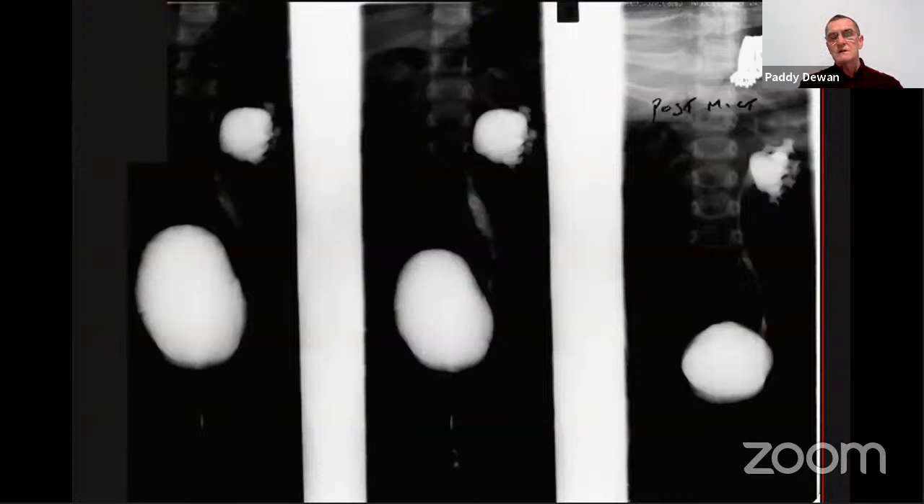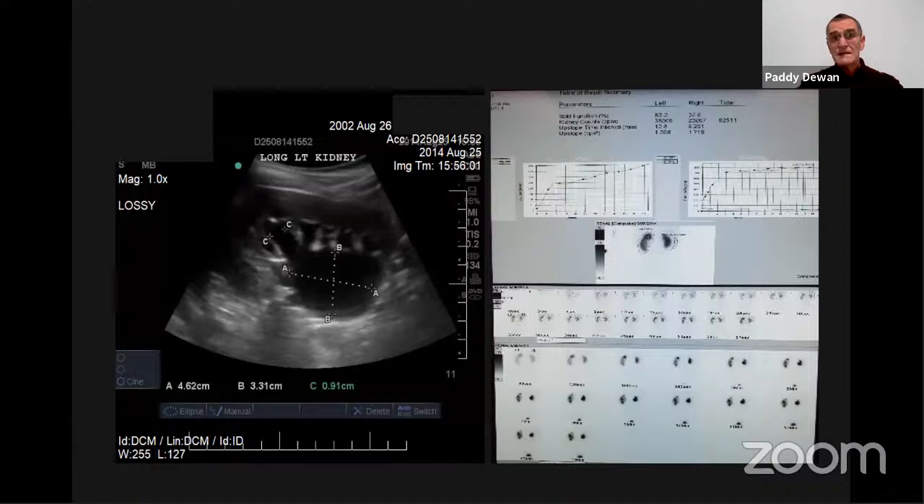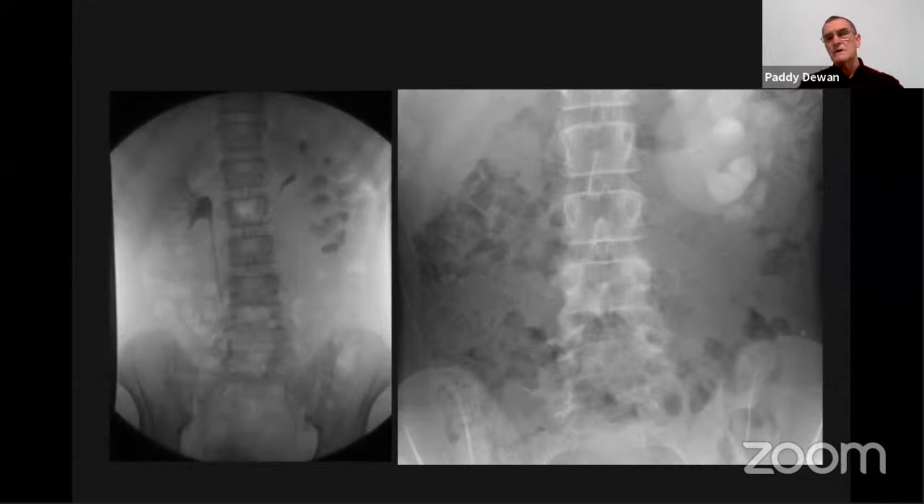Coming back to a case: the focus from the generalist managing this girl was on vesicoureteric reflux, with nuclear medicine studies — only DMSA, not MAG3. She presented in 2005 at age two; in 2006 she had very good functioning left kidney with no suggestion of obstruction. She then presented in 2014 with recurrent UTIs; people had missed intermittently increased dilatation of the lower pole, and she had lower pole PUJ obstruction not confirmed on MAG3 because no Lasix was given.